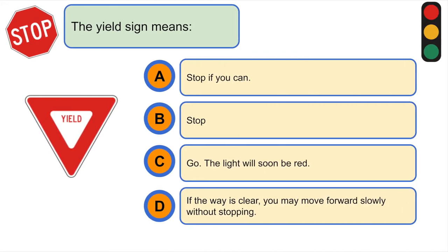This yield sign means... D. If the way is clear, you may move forward slowly without stopping.